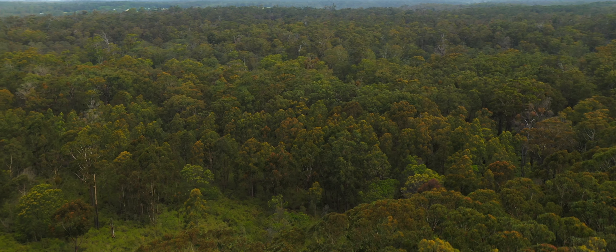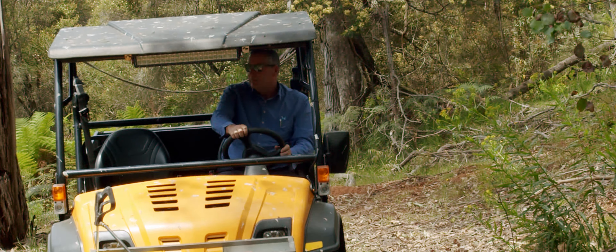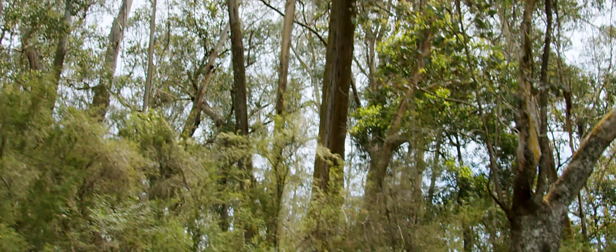All of this secluded property is bounded by mainly the Cahoon Forest. There is so much to explore with gullies, creeks and natural springs and wildlife.